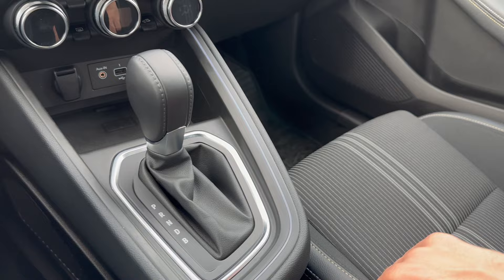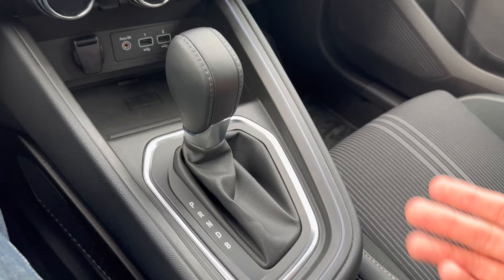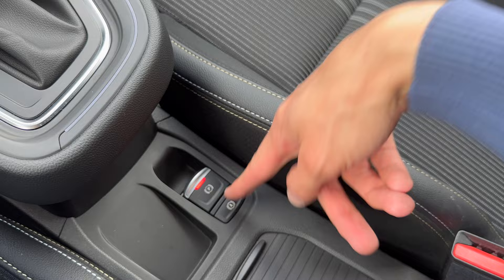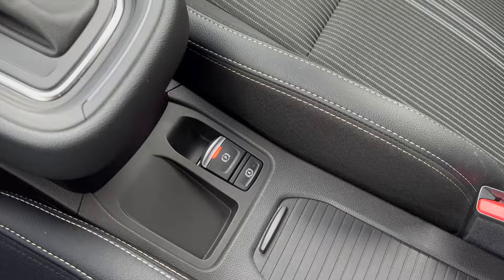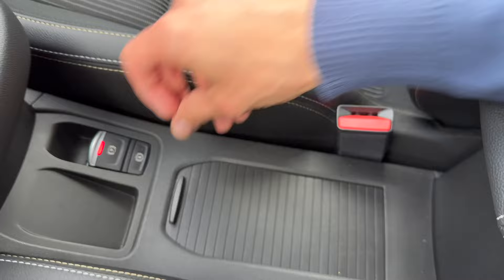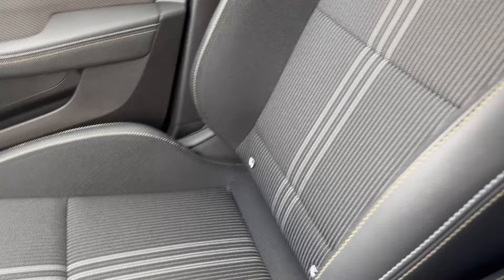The center armrest is padded and there's the only ambient light inside the car - around the gear selector. The LPG model's plastic made a lot of noise but this one is okay. Electronic parking brake and auto hold are here - a great feature at stop lights. You can put your key fob in the center. There are adjustable cup holders with a shutter cover - they're plastic but well-designed.